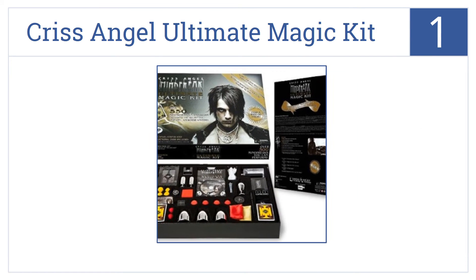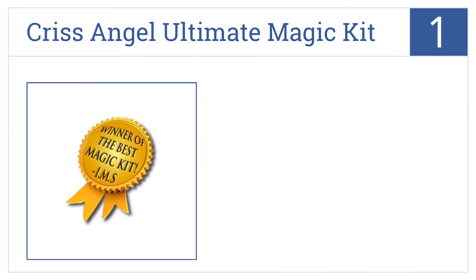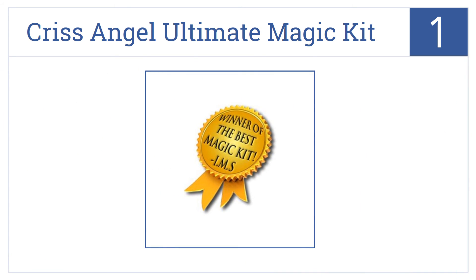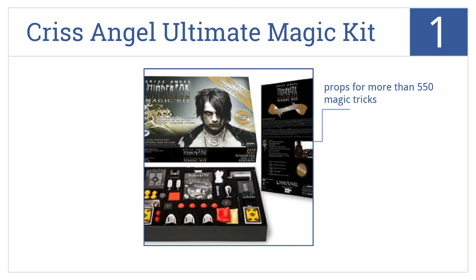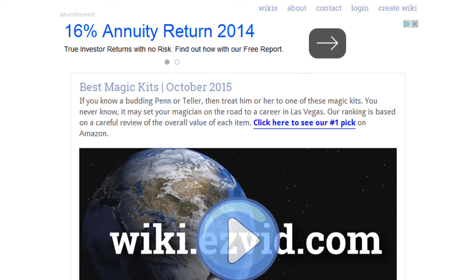Taking the top spot on our list, from the Mind Freak himself, comes this award-winning Chris Angel Ultimate Magic Kit. A great choice for the truly dedicated aspiring magician, it comes with props for more than 550 magic tricks and reveals how some of the classic tricks are done. It's very well reviewed by users.